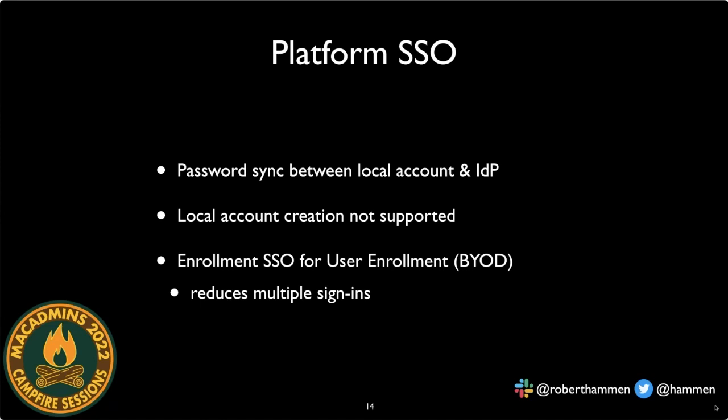Platform SSO works with password sync between the local account and the identity provider. The sync doesn't happen every unlock — as long as the token is valid, it won't check. Importantly, Platform SSO does not handle creating the local account, so products like Jamf Connect are not necessarily replaced by it. For BYOD Mac devices enrolling into Intune, Apple has also streamlined the experience with Enrollment SSO, reducing the number of authentication prompts users encounter.